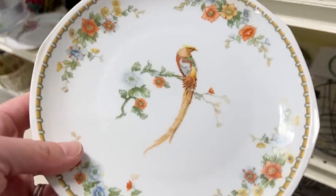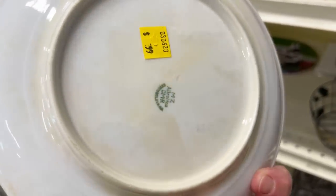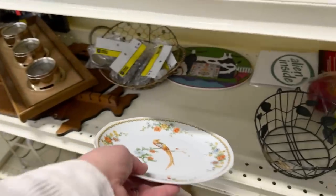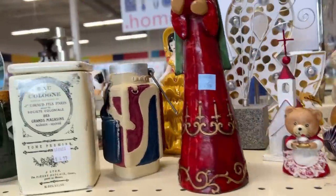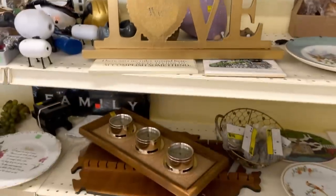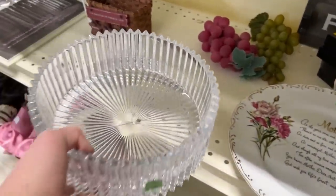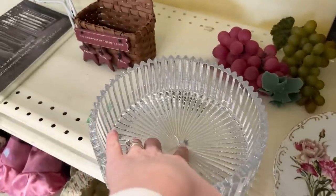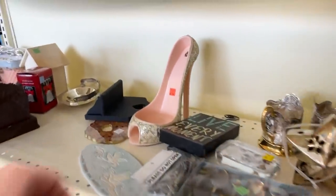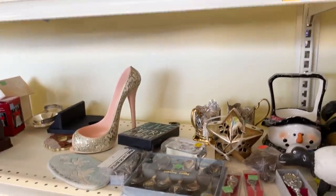Oh, Czechoslovakia plate — $0.99. It's kind of pretty. There's those girls. Look at the crystal bowl — it's broken. It's got a crack right there.